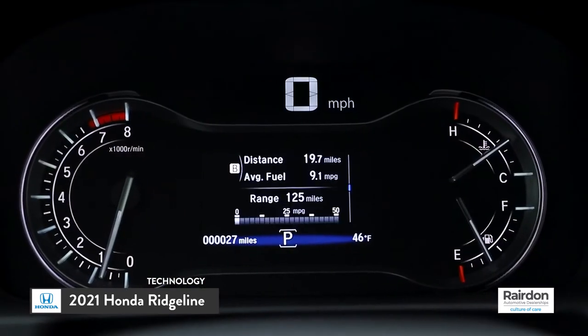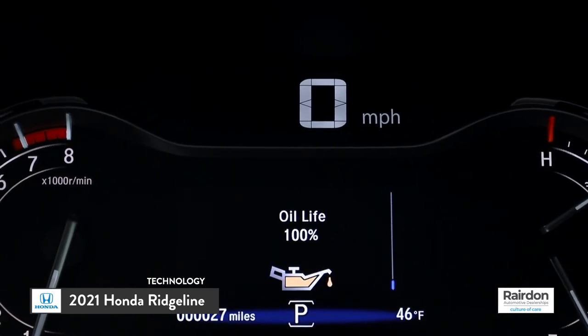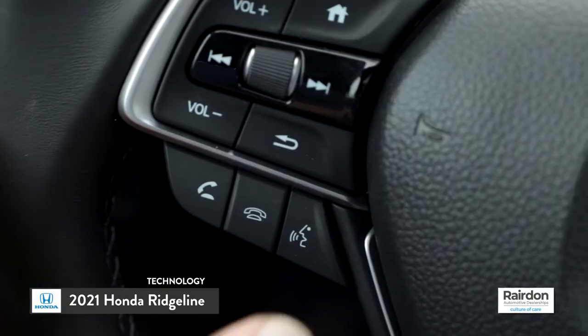With the 4.2-inch digital driver display, you can easily check your speed, tire pressure, or even answer the phone without taking your hands off the steering wheel.